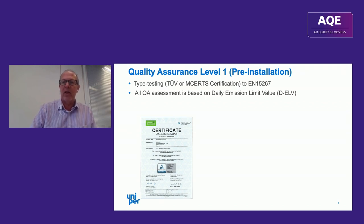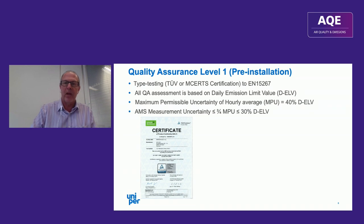All quality assurance assessment is based on the daily emission limit value. The maximum permissible uncertainty allowed for mercury monitoring is 40% of the daily ELV, and for certification purposes the instrument has to do better than that — it has to achieve three-quarters of that, so 30% of the daily limit value in effect.